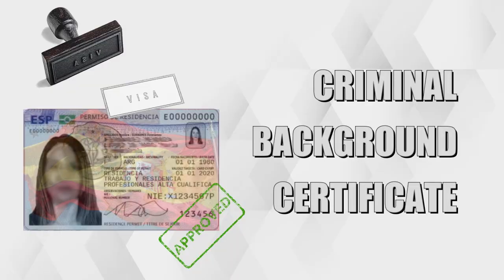The visa application fee for Spain depends on the type of visa and the country from where you are applying. The fee may also change from time to time, so I recommend checking the most up-to-date information. To give you an idea, fees usually vary from 60 to 100 euros, except for the student visa which is half that price. Regarding criminal background certificates, in most countries you can obtain one from the local police or judicial authorities. You will need to fill out an application form and provide personal information such as your name, date of birth, and address. You may also need to provide a government-issued photo ID, proof of address, and fingerprints.